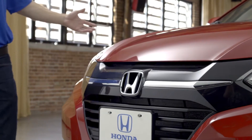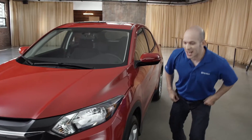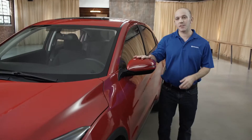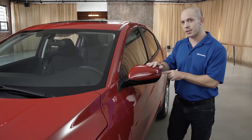Starting with this new aggressive front grille — it just looks awesome. These amazing looking headlights. Check out these 17-inch rims — they also look awesome. Coming up here, the side rear mirrors go forward and backward with the turn signal indicator.